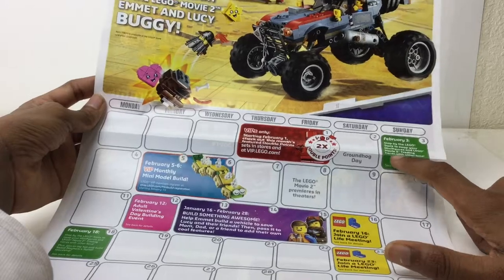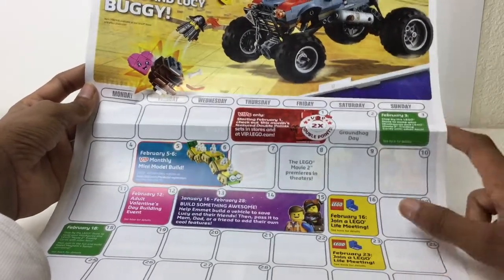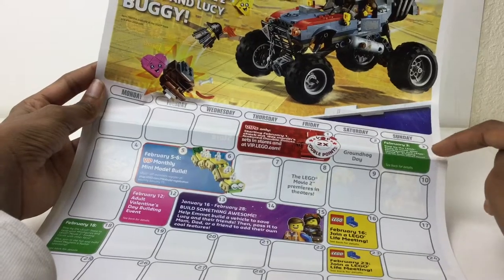VIPs only, for double VIP points. Stop by the Lego store to swap your minifigures — on a Sunday. I thought it was always Monday, minifigure swap Monday. Why is it on a Sunday?